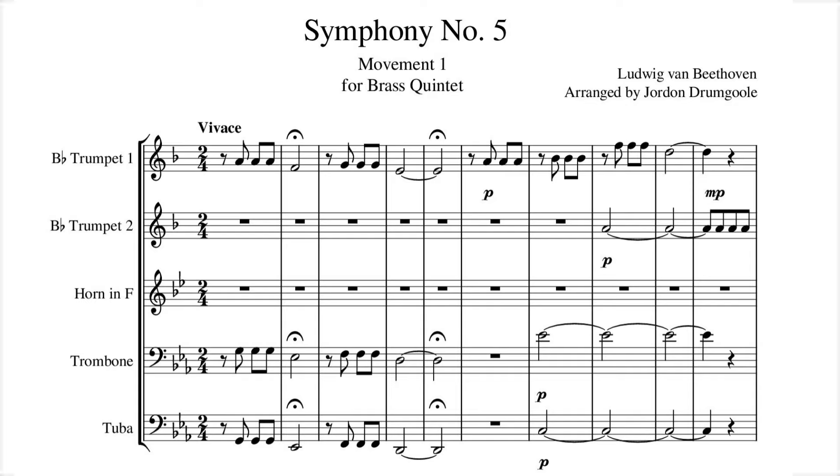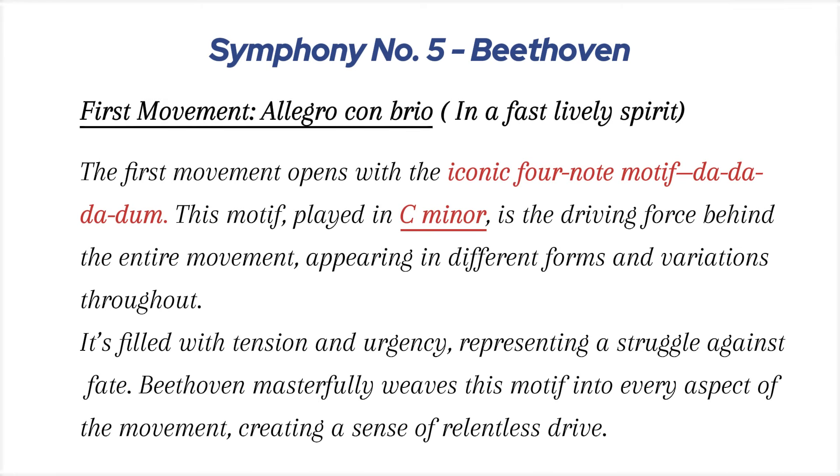First movement: the first movement opens with the iconic four-note motif, da-da-da-dum. This motif, played in C minor, is the driving force behind the entire movement, appearing in different forms and variations throughout. It's filled with tension and urgency, representing a struggle against fate. Beethoven masterfully weaves this motif into every aspect of the movement, creating a sense of relentless drive.